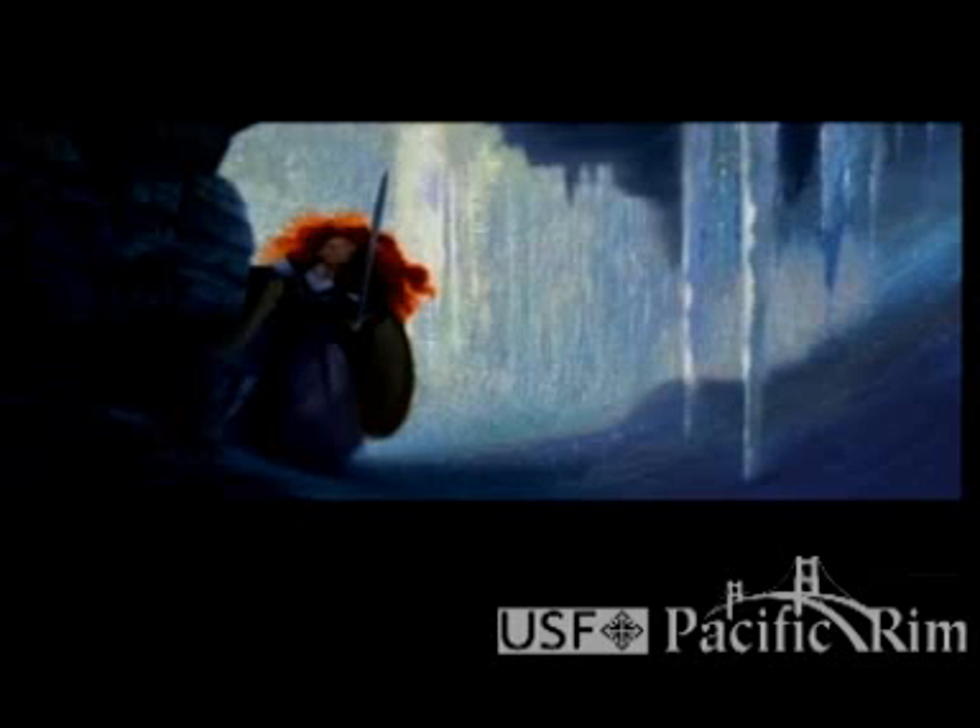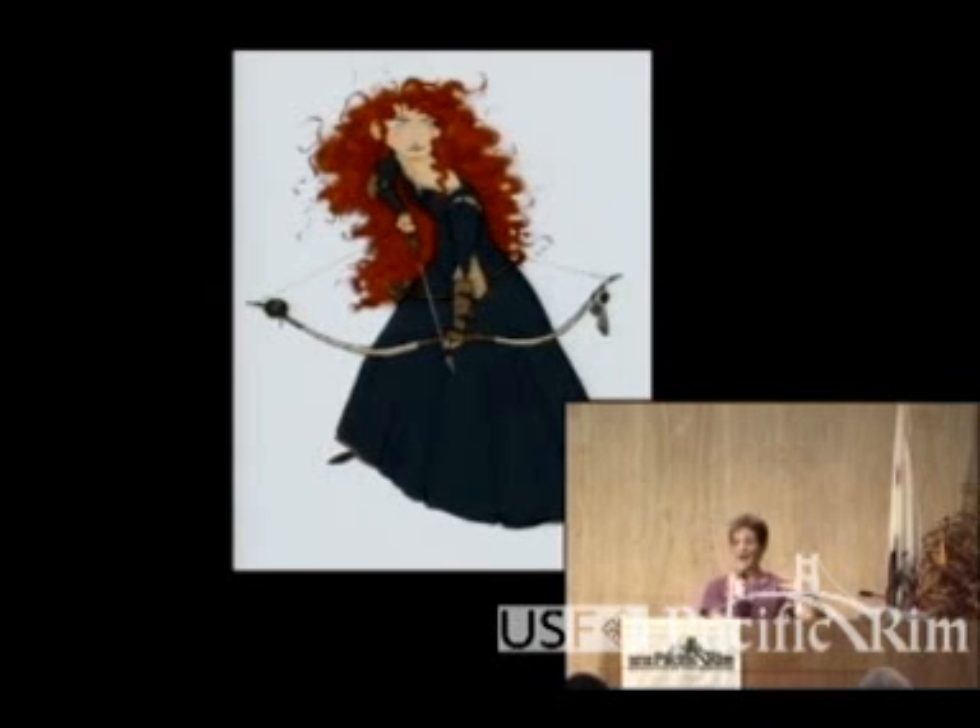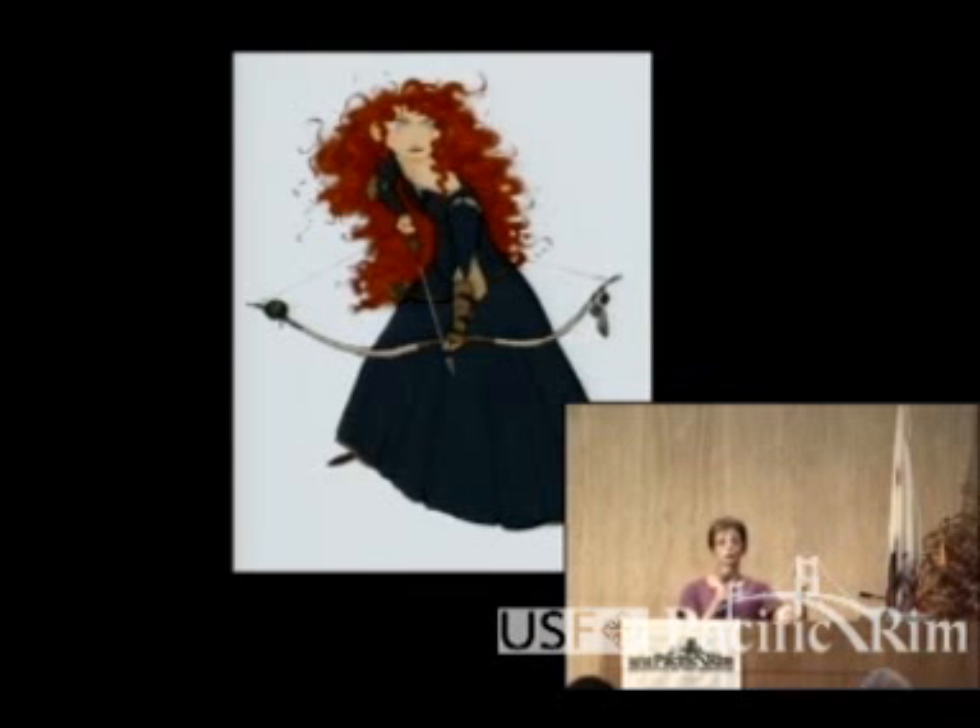Meanwhile, the art department is furiously painting and drawing, trying to figure out the essence of Merida. Luckily for us, that big red head of hair was decided by the director way back in 2006. My job is to specify the colors and textures of everything in the film. On Monsters Inc., I did about 50 different paintings of Sulley trying to figure out what his fur pattern looked like. For Merida's hair, it was pretty much already figured out — I just needed to find good reference to back it up.